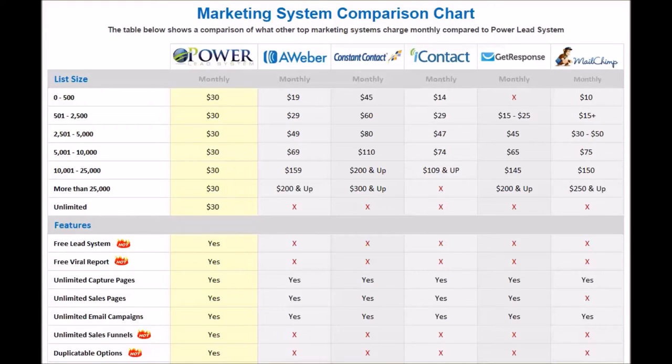Today we are going to learn marketing systems. We are going to compare the PowerLead system to the top marketing systems on the market today. We've got Aweber, we've got Constant Contact, we've got iContact, we've got GetResponse, we've got MailChimp. I'm going to give you the breakdown step by step.